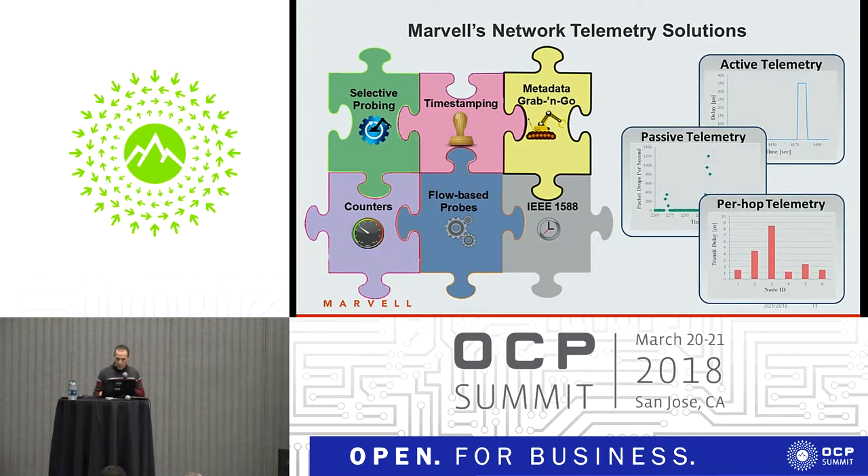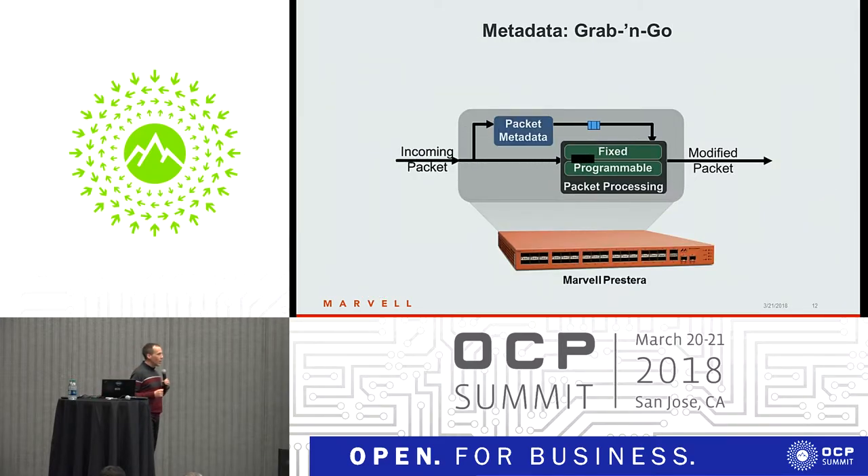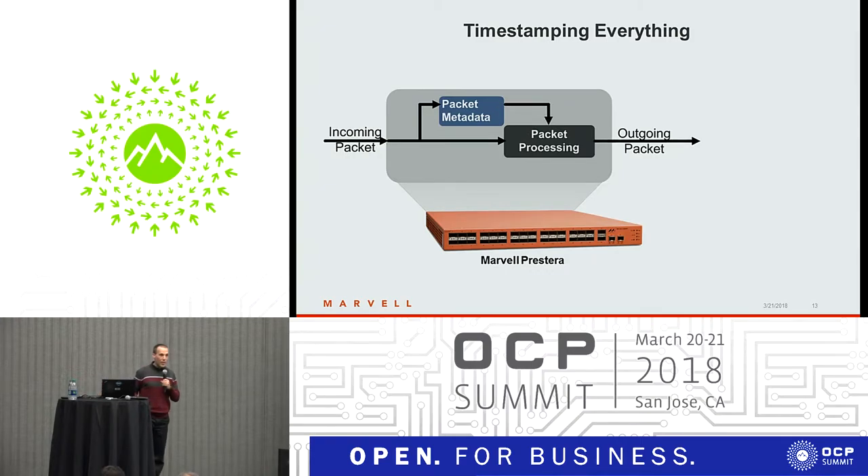Programmability is something central to our approach. In the Prostera architecture, every packet is subject to both fixed and programmable processing, based on the packet header and on internally computed metadata. We believe in timestamping everything — every packet that goes into the device is timestamped at the port at full wire speed. That timestamp is used in the internal metadata, and can be incorporated into the header of some or all packets. All timestamps are based on an accurately synchronized clock, so you can correlate the time of day of events across the network.